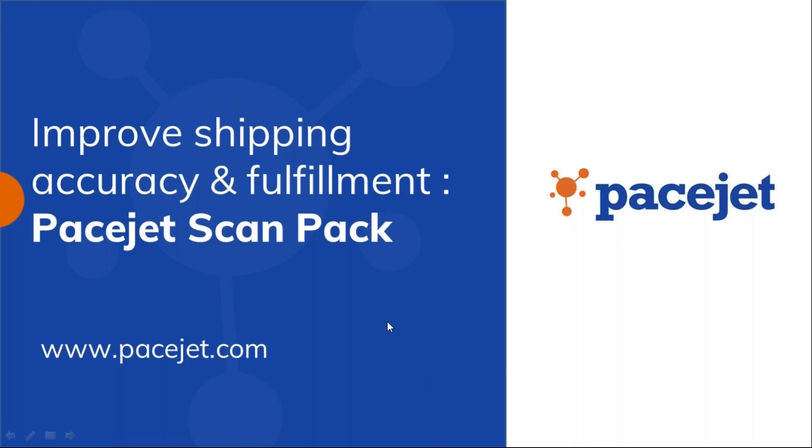Alright everybody, welcome to our PaceJet webinar today. We are going to be going over improving shipping accuracy and fulfillment using PaceJet ScanPack. Thanks again for attending and we'll go ahead and get started right now.